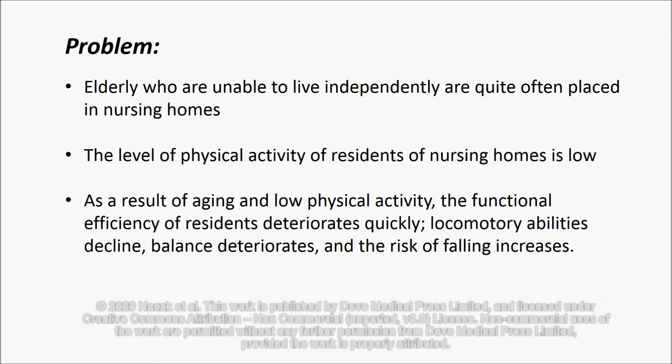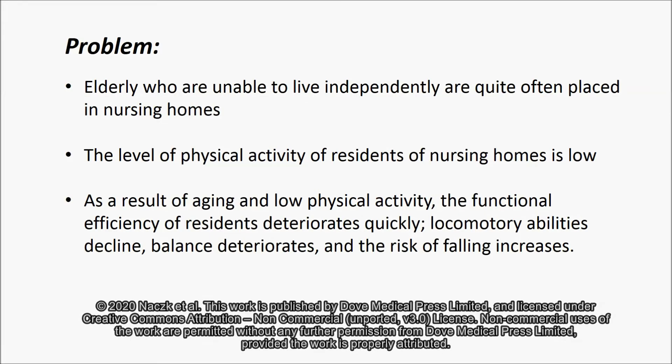The problem. Elderly who are unable to live independently are quite often placed in nursing homes. The level of physical activity of nursing home residents is low. As a result of aging and low physical activity, the functional efficiency of the residents deteriorates quickly, locomotory abilities decline, balance deteriorates, and the risk of falling increases.